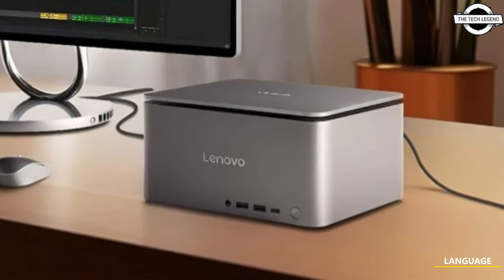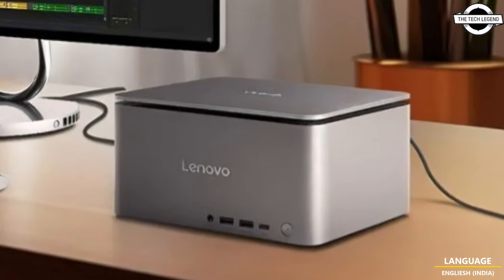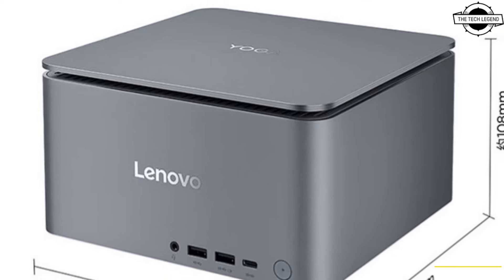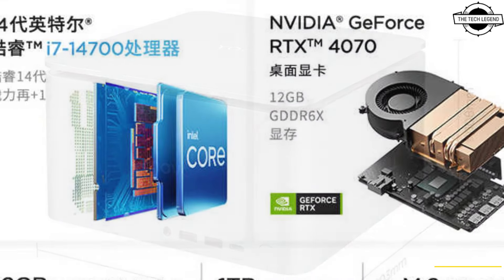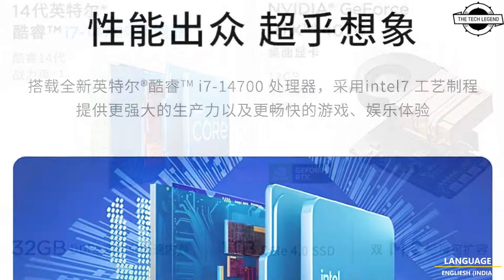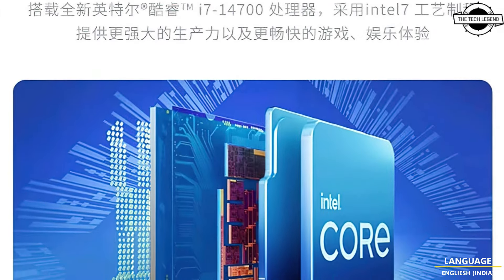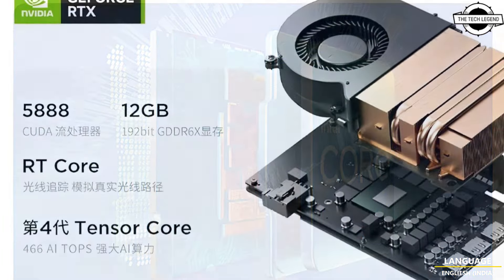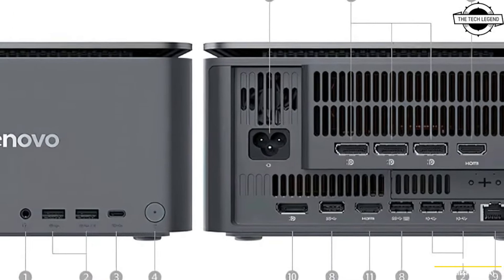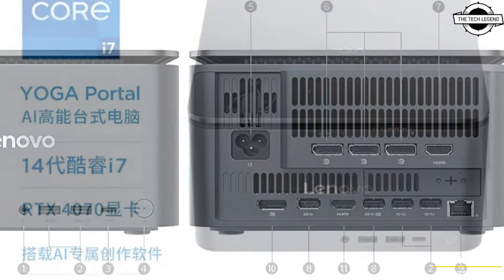Hello friends and welcome back to the Tech Legend channel. Today I will talk about the Lenovo Yoga Portal, an ultra-compact PC featuring a desktop Intel LGA 1700 socket. The Lenovo Yoga Portal is equipped with a Core i7-14700 processor and a GeForce RTX 4070 graphics card.